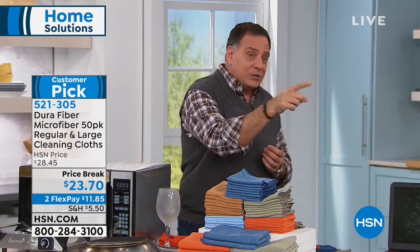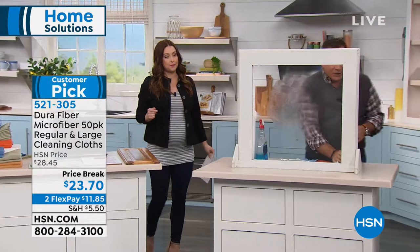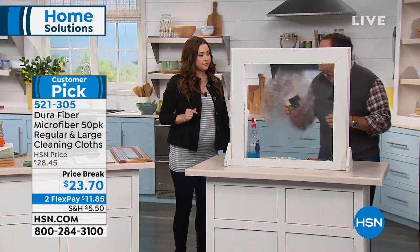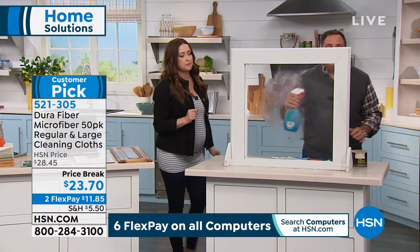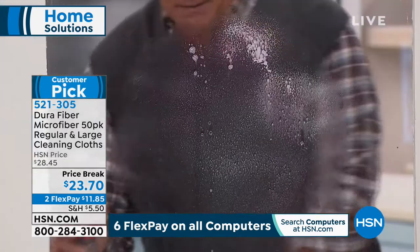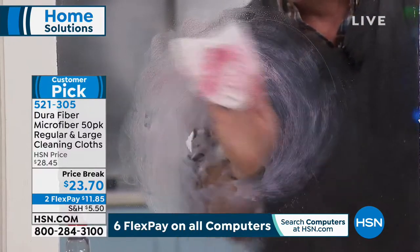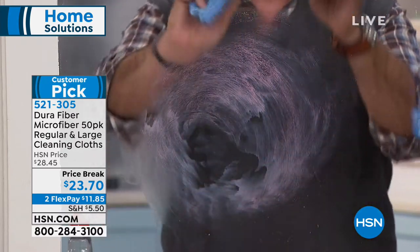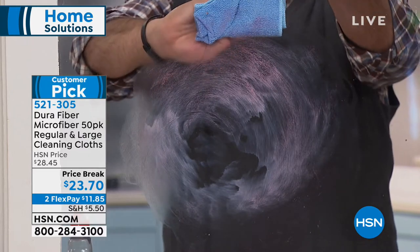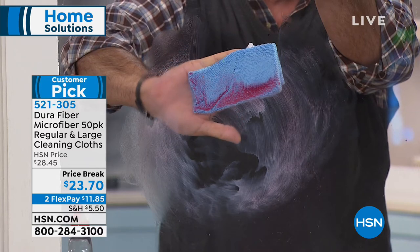Let me show you a very dramatic demonstration. What I've got on this window is axle grease — the stuff people put on the wheels of their cars to make them go around. If I take a little of the blue cleaning solution we normally use and try to wipe that off, you can see it's just smearing the grease all over the place. I'd go through a forest of paper towels before getting it off. But if I take a single durafiber cloth with just water — not soaking wet, just tacky wet — watch the cleaning fingers grab that grease as I come down this window.